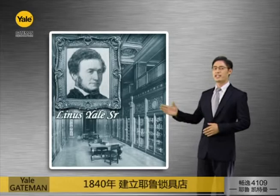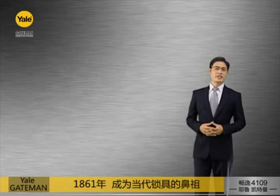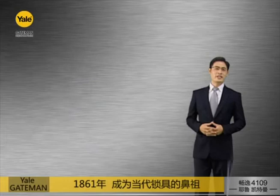In 1840, Linus Yale opened the Yale Locksmith Store at the New York Port. In 1848, he invented the first pin tumbler lock, and this lock shortly became the most popular lock in the world. In 1861, his son revised the tumbler lock and earned a new patent, establishing him as one of the most reputable lock professionals.